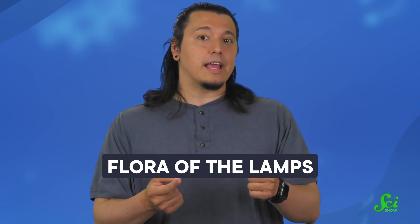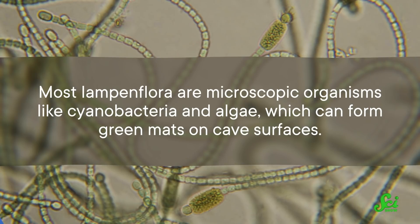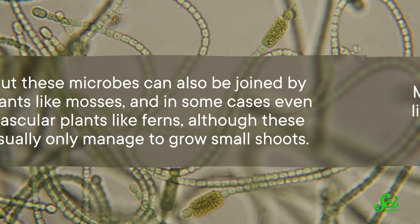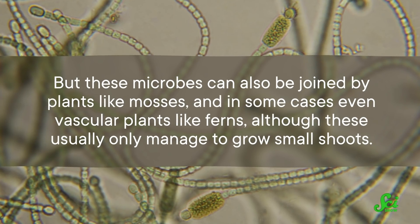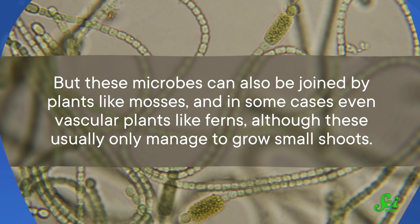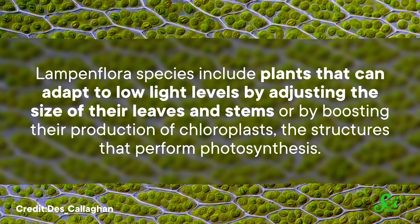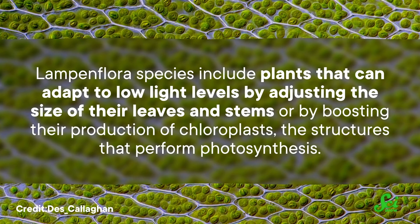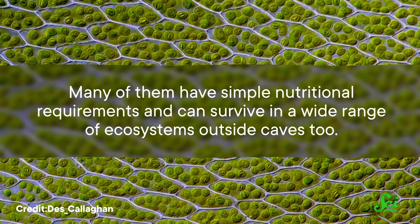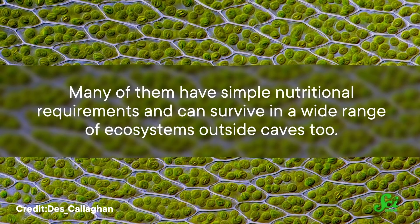The word Lampenflaura was coined in 1963. It's a German term meaning "flora of the lamps," and it refers to photosynthesizers that grow near artificial light sources in places where they couldn't naturally live. Most Lampenflaura are microscopic organisms like cyanobacteria and algae, which can form green mats on cave surfaces. But these microbes can also be joined by plants like mosses, and in some cases even vascular plants like ferns, although these usually only manage to grow small shoots. The plants that can make it as Lampenflaura are already well-suited to surviving in tough conditions.